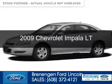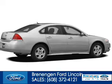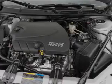This is a used 2009 Chevrolet Impala. It's powered by front wheel drive, a 3.5 liter six cylinder engine, and a four speed automatic transmission.